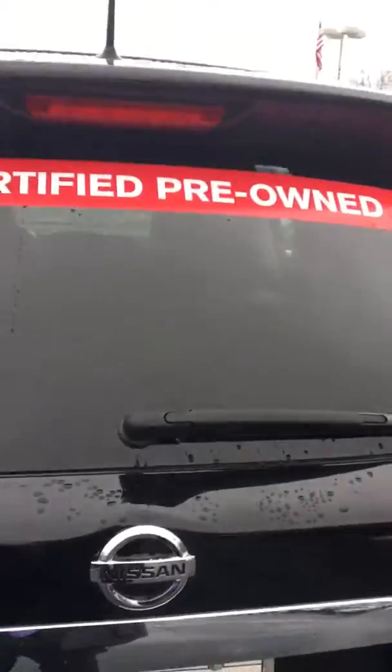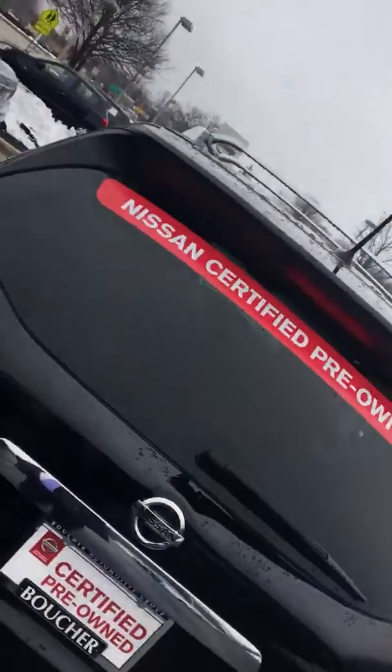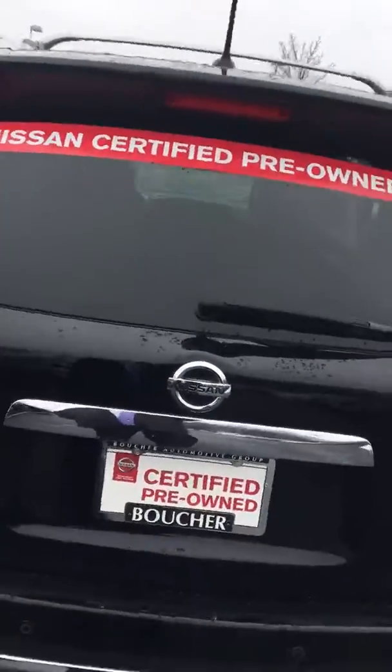Coming around the back, you've got three rows of seats with spotless carpet and a power liftgate. It is a Nissan certified vehicle, four-wheel drive SL. Coming around to the passenger side, all the rims are in perfect condition and the rear seats look like they've never been sat in.